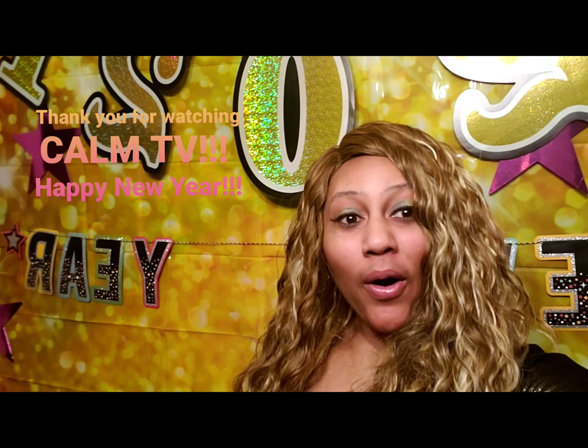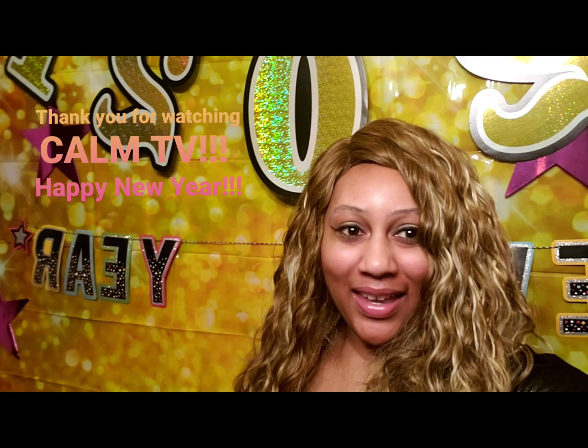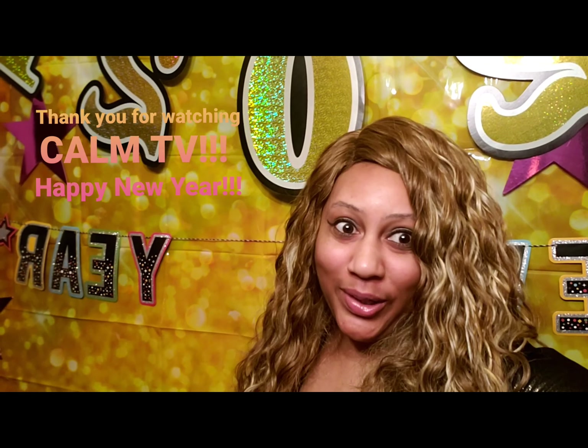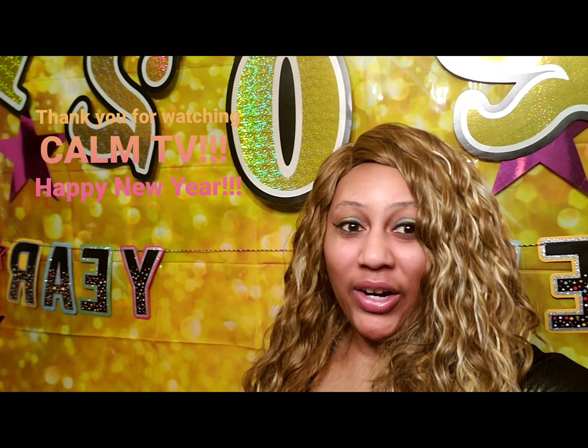Thank you all for watching Calm TV — stay calm and just live life. New Year's edition! Alright you guys, see you later, and remember to always be uniquely, beautifully you. See you later!